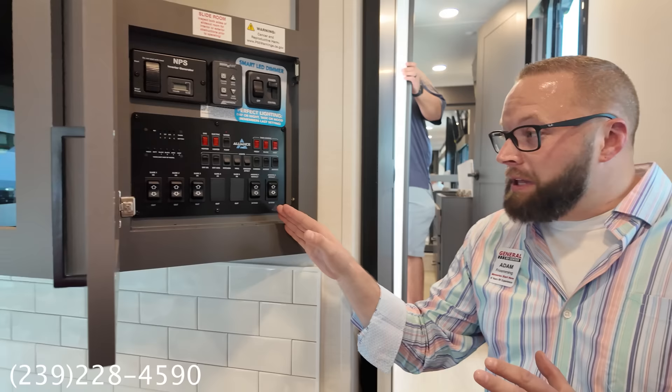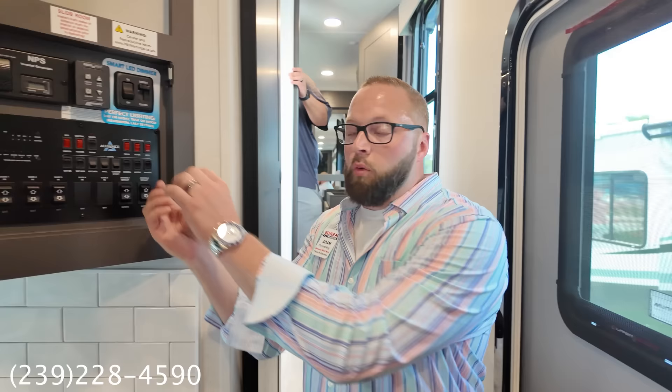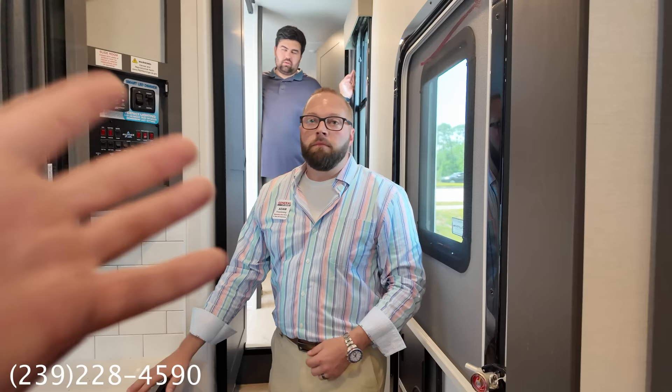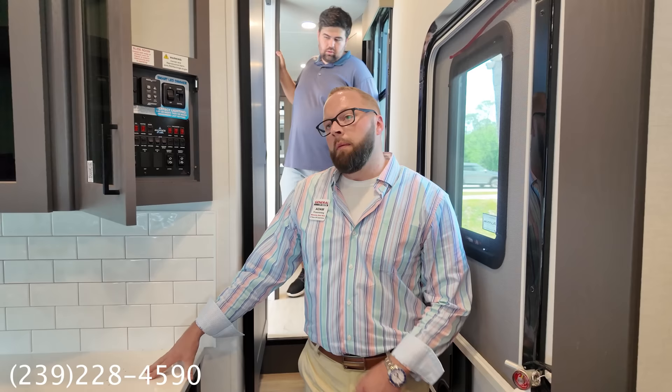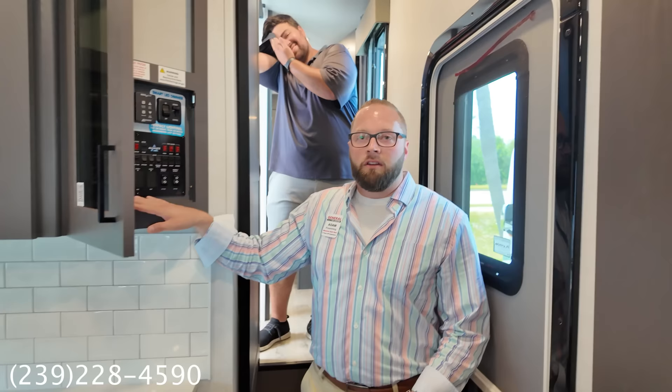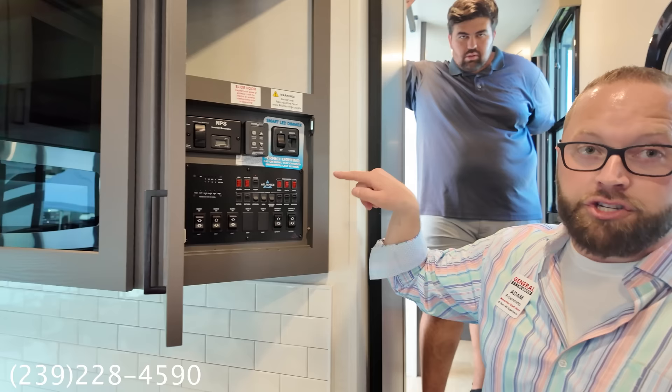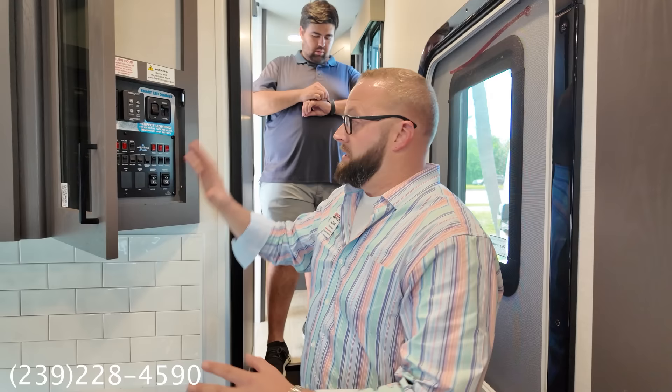You get a residential oven and stove — you can actually fit a full turkey in there for Thanksgiving. Alliance also uses rocker switches and buttons instead of a touchscreen control system. Why? It's reliable — if it fails, it's just two wires. You're not relying on a computer system that will eventually fail. Compare that to walking a customer through a momentum with a touch pad that won't turn on and you can't start the generator. Rocker switches every time.